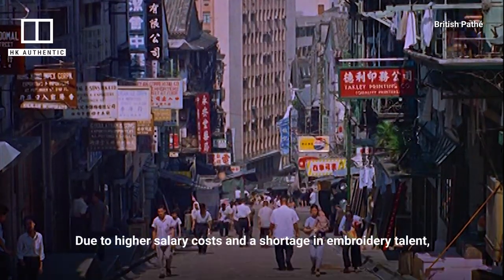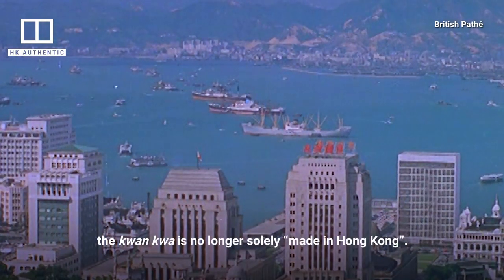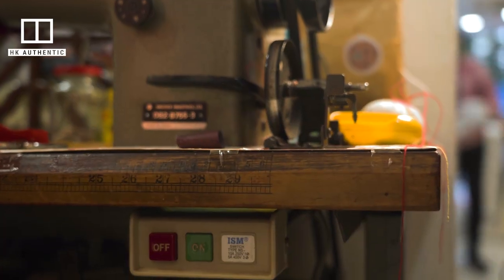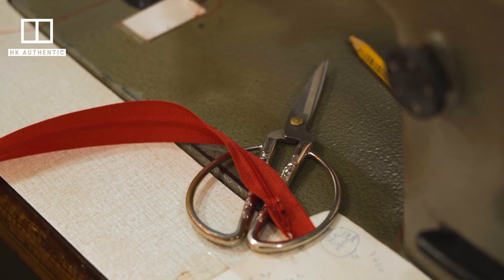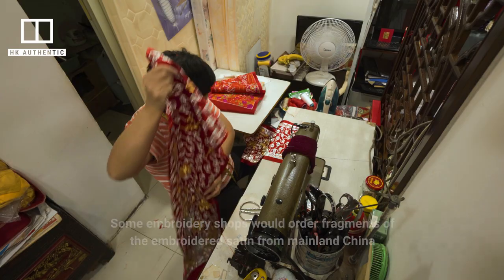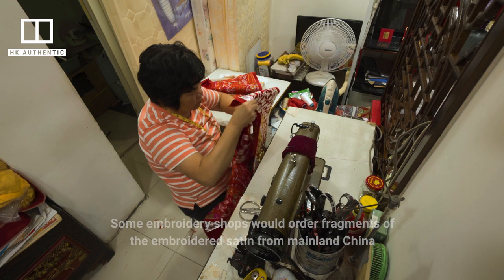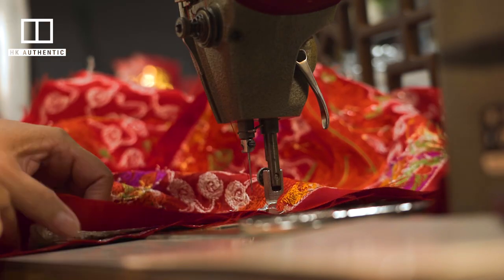Due to higher salary costs and a shortage in embroidery talent, the kwan kwa is no longer solely made in Hong Kong. Some embroidery shops now order fragments of embroidered satin from mainland China, for the local tailor to sew them together in Hong Kong.